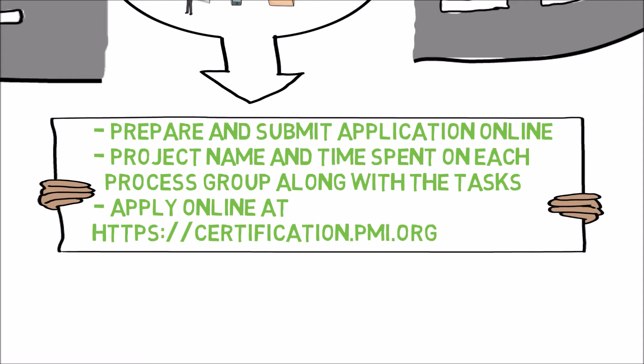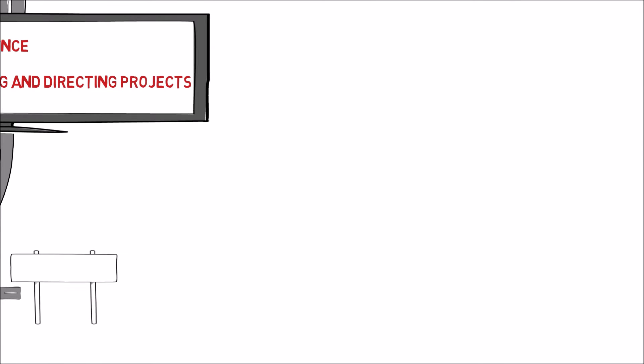You can apply online at the PMI link. The time frame for processing an online submitted application is five days, and you will receive an email from PMI to proceed with your PMP certification process.